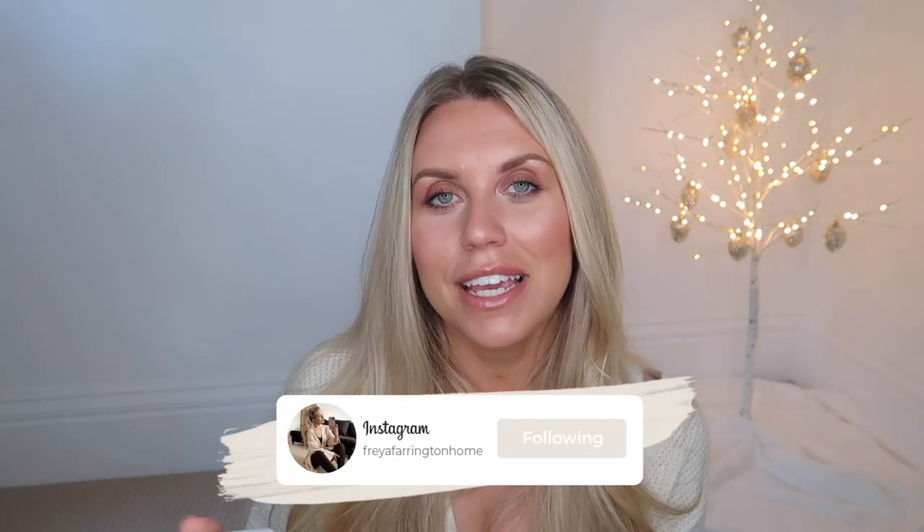They are always generous with discount codes and giveaways, all hosted over on my Instagram homeware account. If you want to be in with a chance of winning a set, head over to Frey Farrington Home and find my latest post with them to enter. If you want to purchase, I'll leave a direct link in the description box below.